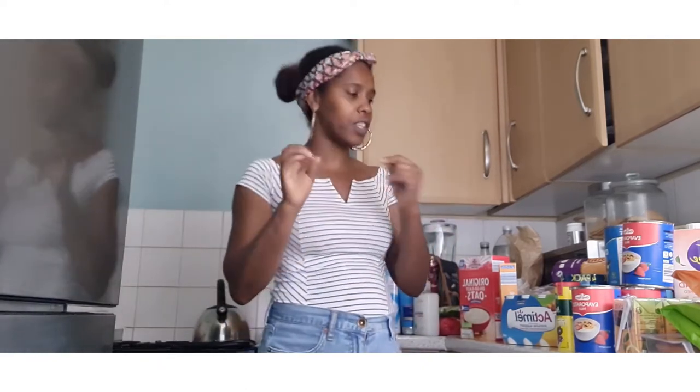Hello my beautiful people, it's the Empress Life here in London. Welcome back to my channel for my weekly grocery shopping haul from Lidl, where I'm going to show you what I purchased — perishable, non-perishable, fruits, vegetables, condiments — let's get into it.